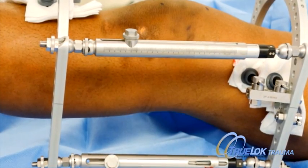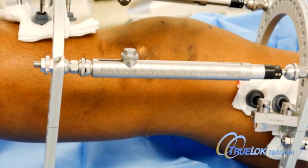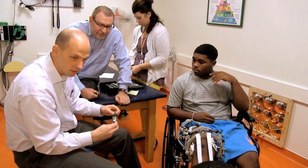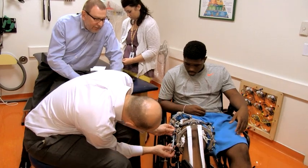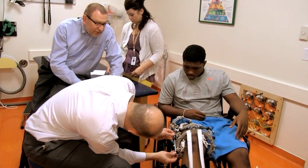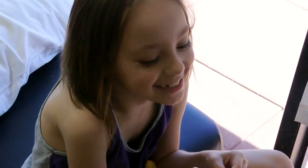We also have a specifically designed external fixation set for complex trauma, which we call Truelock Trauma. The benefit of these external fixators is that they allow three-dimensional correction of deformity and length that can be adjusted on a week-to-week or day-to-day basis. If you need a few more degrees of correction, you can program it in and achieve that without any further invasiveness to the patient.